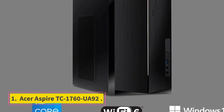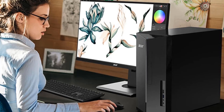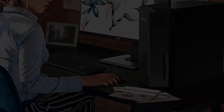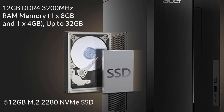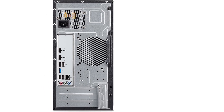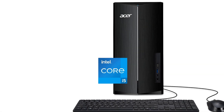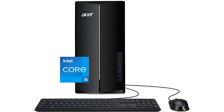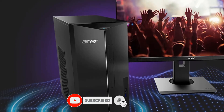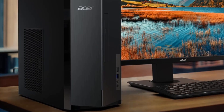Number 1: Acer Aspire TC1760UA92. A few speed demons may complain that the Acer Aspire TC1760UA92 has merely a perfectly adequate Intel Core i5 instead of a faster Core i7 CPU, and integrated graphics that can't play demanding games, but they'll have a hard time finding anything else to gripe about. This desktop, $619.99 as tested, offers perky everyday performance, 512GB of solid-state storage, and up-to-date WiFi 6. It even has two HDMI ports to boost productivity with a dual monitor setup. If you want an affordable yet capable PC, it's hard to do better than this Aspire MicroTower.